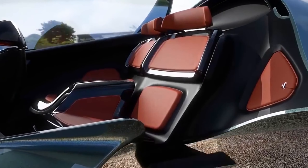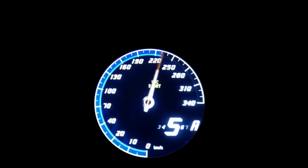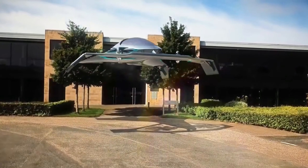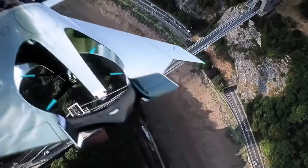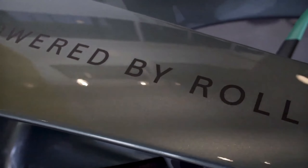The Volanti Vision concept is powered by a combination of electric motors and a small gas turbine engine. The electric motors provide power for vertical takeoff and landing as well as cruise flight at low speeds, while the gas turbine engine is used to power the aircraft at higher speeds.